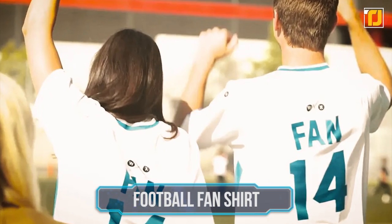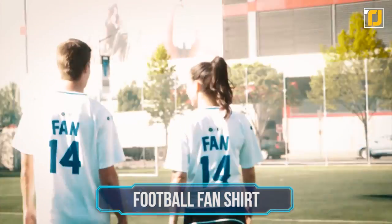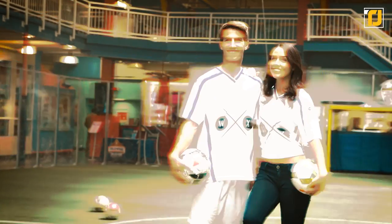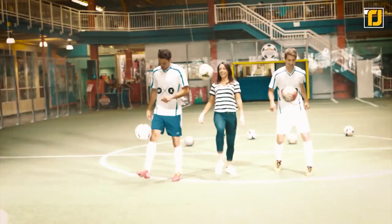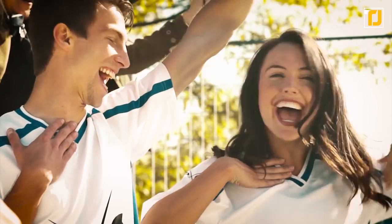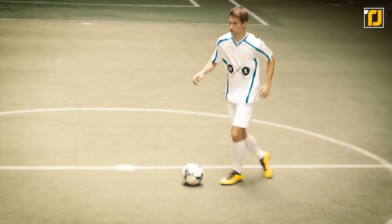Number 8: Football Fan Shirt. We all know what you're thinking — liquid-proof clothing is cool and all, but I can't go to the football game without wearing my favorite team's jersey. Our answer? Why not grab yourself a Football Fan Shirt by WearableX? They may not be water-resistant, but they're so exciting they're guaranteed to keep your mind on how much fun you're having.